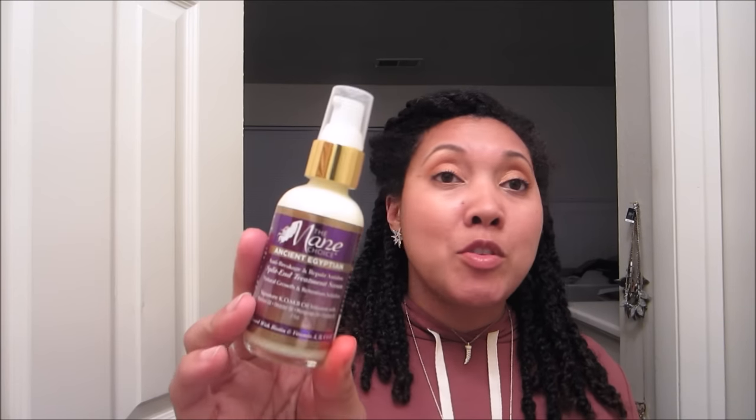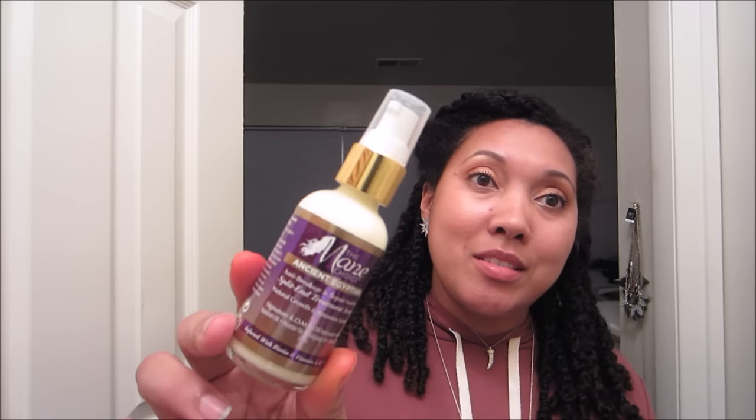Last but not least from the Egyptian collection is probably the most expensive item — around $20 — their split-end treatment serum. It's supposed to be really good for prolonging time between trims, which is definitely a goal of mine. I've had to trim my hair a lot over the past two years because of my color, so once that grows out completely I'll be sealing with this after my next trim to see how it keeps my ends healthy and reduces single-strand knots. It's very tiny but I heard it's concentrated.